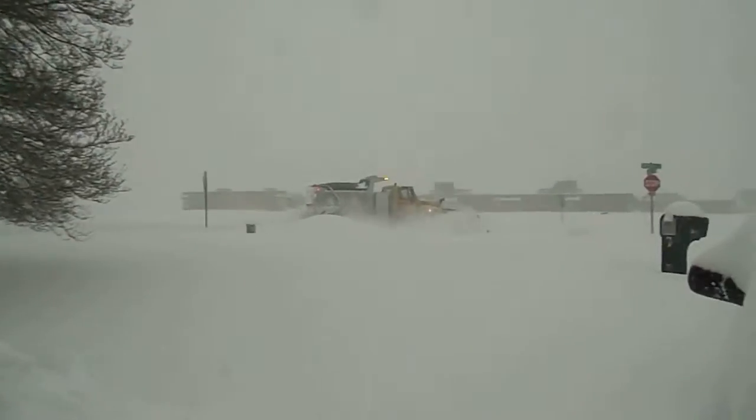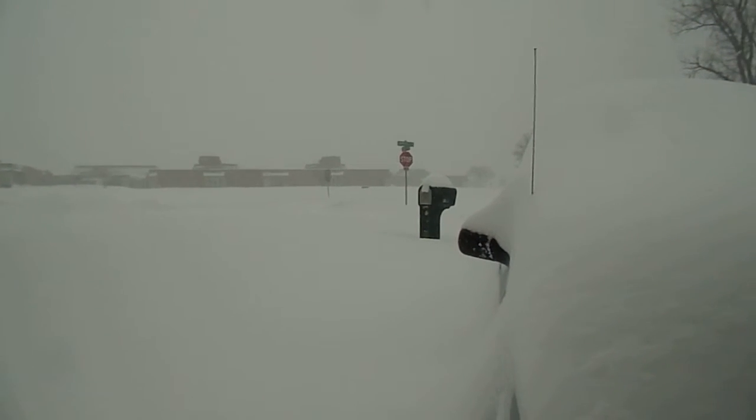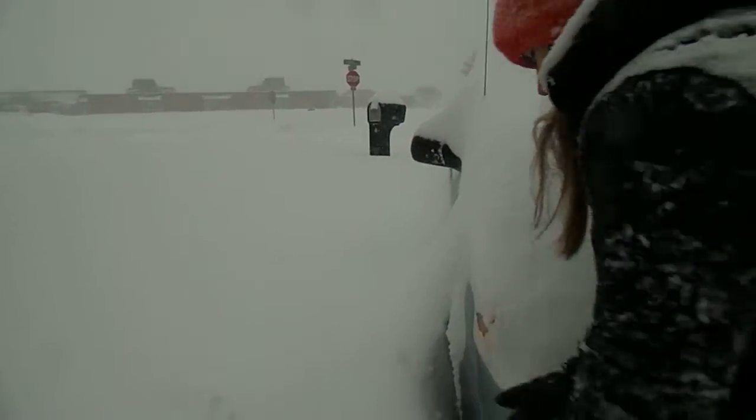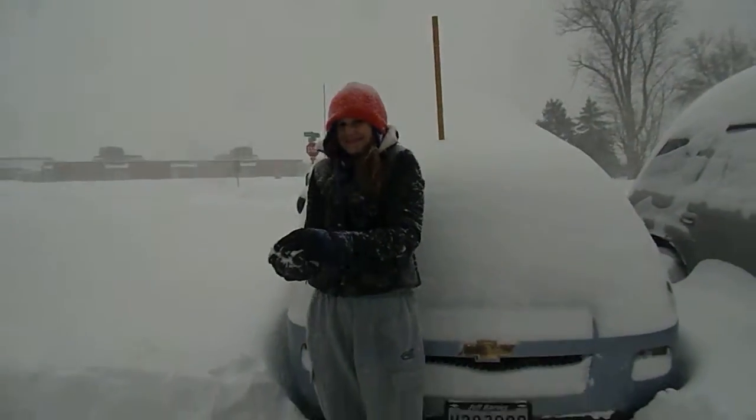Here comes the plow, finally. That means our street's next. That's why I put them at the end of the driveway. No, no, no, no!